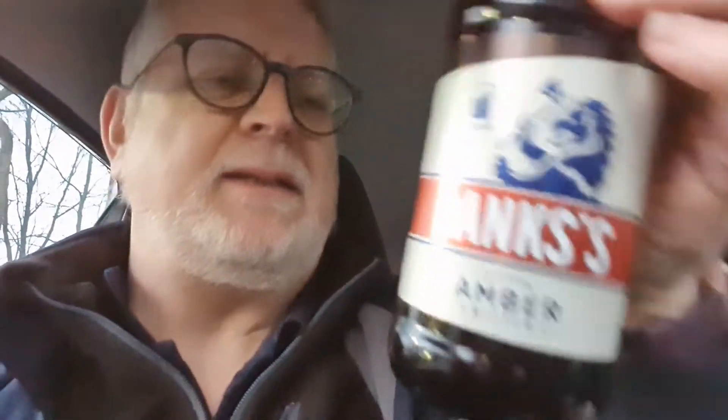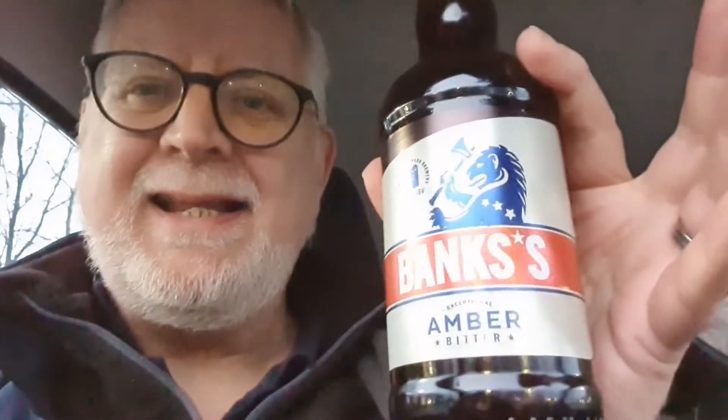I think this was the Banks's one — Banks's Amber Beer. Check this out: 3.8% ABV, so not massively strong, but a nice sessionable beer and a lot of people will like it. 89p in Tesco's — 89p, an absolute bargain — and it's a lovely little beer as well.